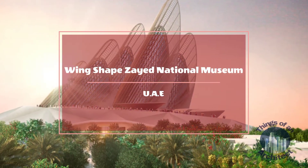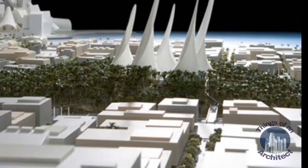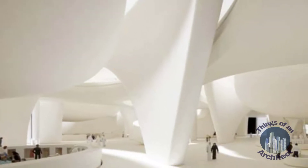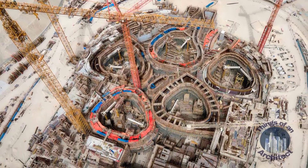Wing Zayed National Museum, United Arab Emirates. Situated on Saadiyat Island, Abu Dhabi, UAE, this is the first museum on the island that showcases the history, culture, and the socio-economic transformation of the country. It features five wing-shaped towers projecting from an artificially landscaped mound housing the galleries. The towers seem like thermal chimneys.